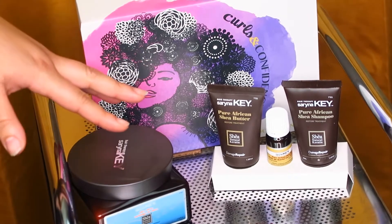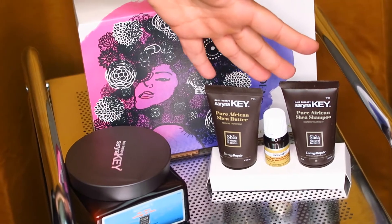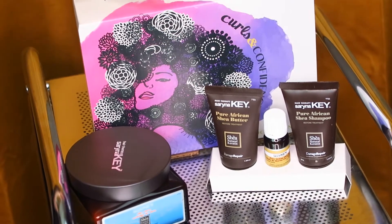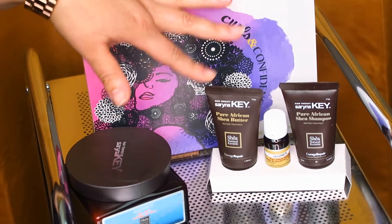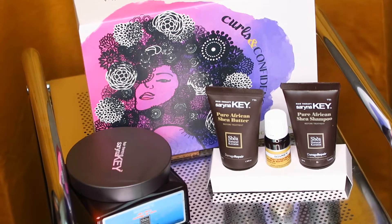You guys are absolutely going to love this — it's retail valued at $40. Then we have their holiday set, retail valued at $20. You're getting their Pure African Shea Shampoo, which is great for clarifying the scalp and really taking away the dirt, oil, and buildup that happens throughout the week.